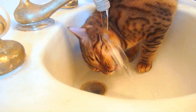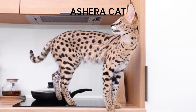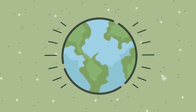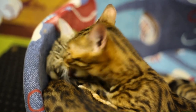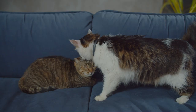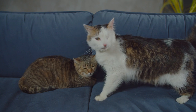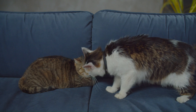Controversies surrounding hybrid cats. Despite their popularity among cat enthusiasts, hybrid cats remain a subject of controversy within the animal welfare community. Critics argue that the breeding of hybrid cats poses ethical concerns and risks to both the animals involved and the broader ecosystem. The breeding of hybrid cats often involves mating domestic cats with wild species, raising questions about the welfare of the wild parent animals. Critics argue that removing wild animals from their natural habitats for crossbreeding may contribute to the exploitation and endangerment of these species, disrupting ecosystems and threatening biodiversity.